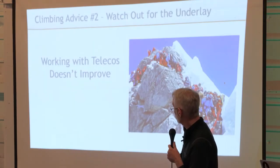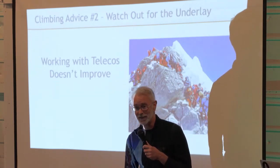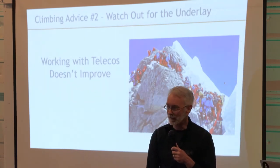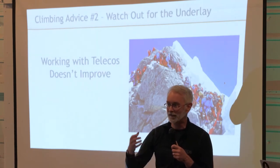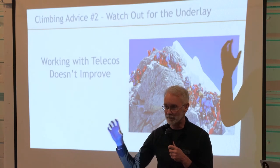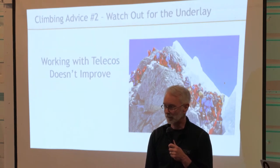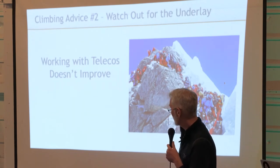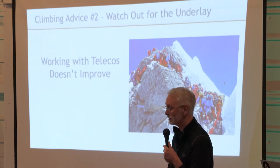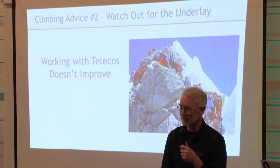Climbing device number two — watch out for the underlay. This is going to be a critical piece in your journey. The underlay, if you're not familiar with it, is all the internet lines, the MPLS, the LTE — everything that goes together to make your SD-WAN journey successful, or just utter failure, or will drive you crazy, because you have to work with these people called the telcos, and working with them doesn't really improve.